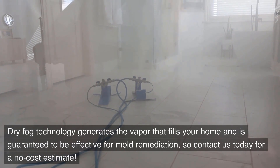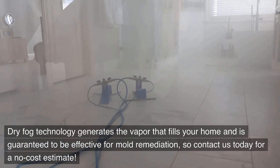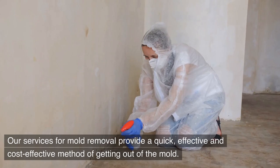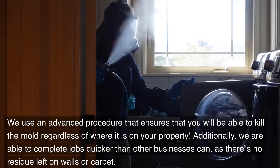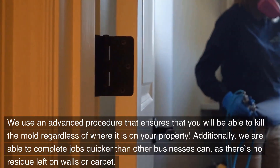Dry fog technology generates the vapor that fills your home and is guaranteed to be effective for mold remediation, so contact us today for a no-cost estimate. Our services for mold removal provide a quick, effective and cost-effective method of getting out of the mold. We use an advanced procedure that ensures that you will be able to kill the mold regardless of where it is on your property.